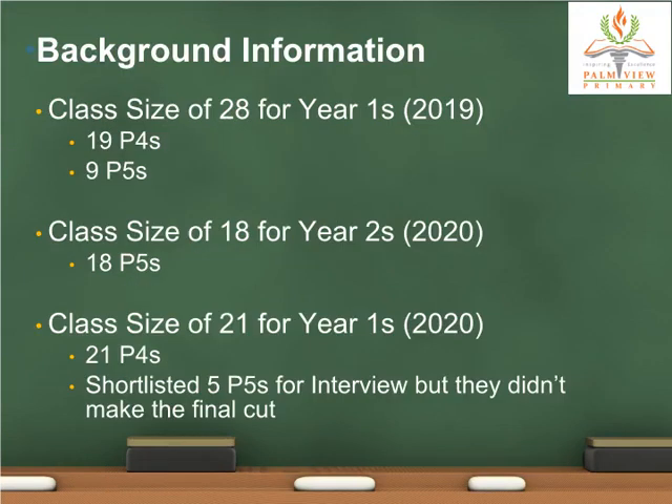The 28 students who were in Year 1 last year have proceeded to Year 2 this year. However, due to conflicting schedules and the shifting of E2K from Mondays to Thursdays, the P6 Year 2 students had to drop out of the program as it clashes with their after-school supplementary on Thursdays. This year's Year 1 students only consist of P4s. Even though there were five shortlisted P5s who were interviewed, they did not make it into the final cut and were not selected for the program.